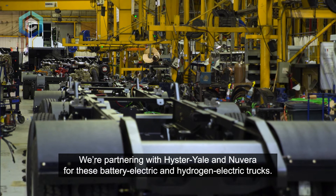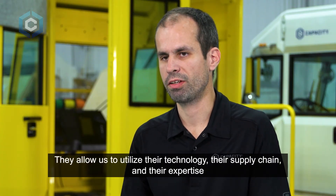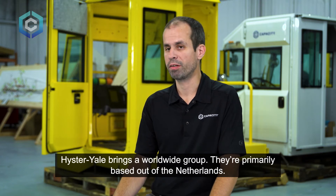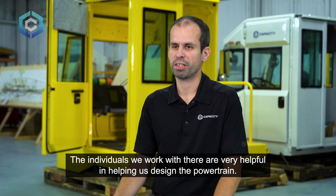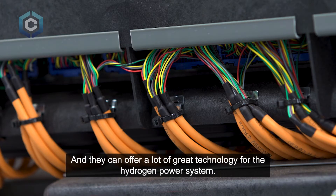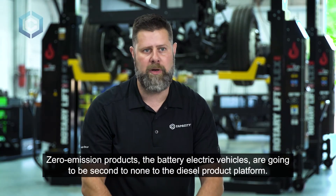We're partnering with Hyster-Yale and Nuvera for these battery electric and hydrogen electric trucks. They allow us to utilize their technology, their supply chain, and their expertise in areas where we might not have as much expertise. Hyster-Yale brings a worldwide group — they're primarily based out of the Netherlands — and they're very helpful in helping us design the powertrain. Nuvera has an excellent offering as far as the hydrogen fuel cell and can offer a lot of great technology for the hydrogen power system.